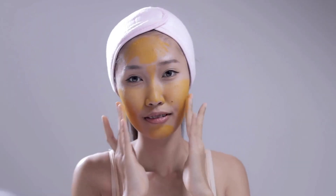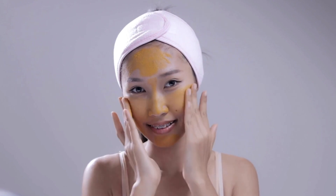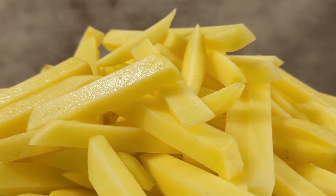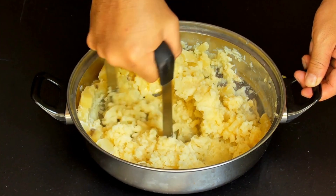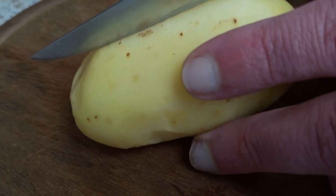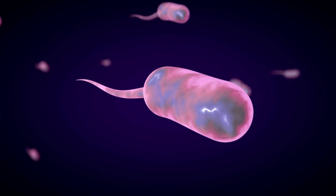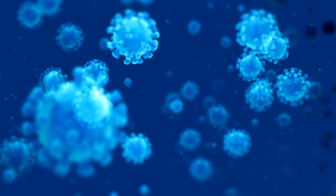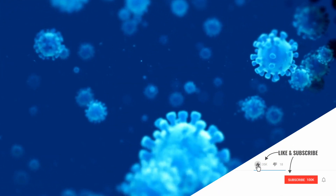The juice works even better in combination with lemon juice. Mix lemon with potato juice, apply to the skin, and leave on for at least 15 minutes. Potatoes are also effective for skin cleansing. Potato juice effectively removes excess fat, impurities, and bacteria from the surface of the skin and leaves a feeling of freshness. Let the potato juice stand in the refrigerator for 30 minutes, then prepare a gauze swab, dip it into the juice, and clean your entire face with it.